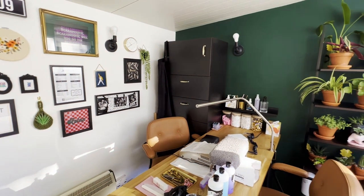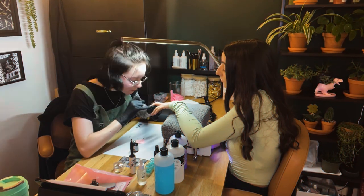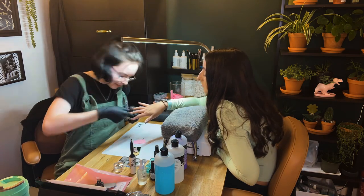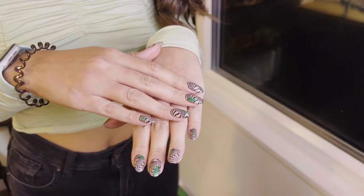Emily is 23 and from Grimsby and has done what many of us dream of and turned her hobby into a career. Emily loves creating tiny art on nails and so started her nail artist business in December 2019.